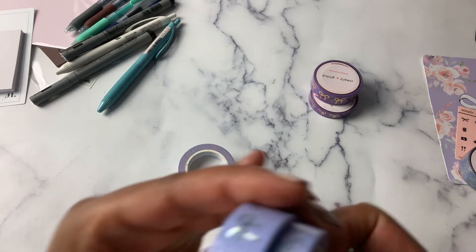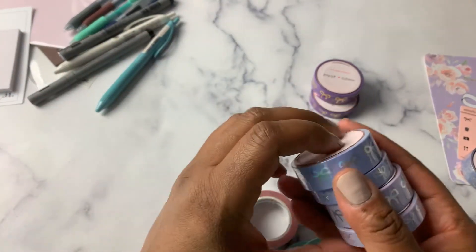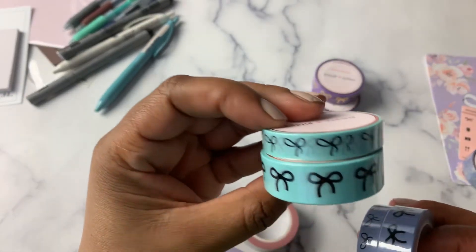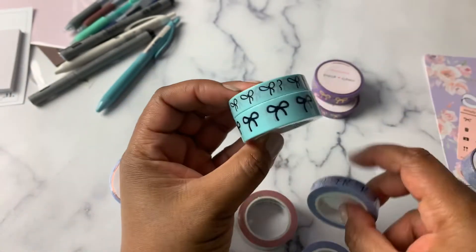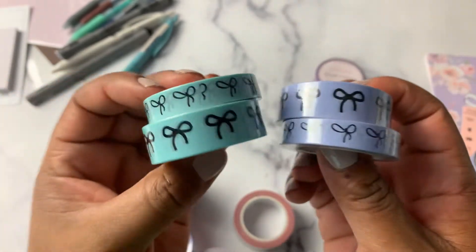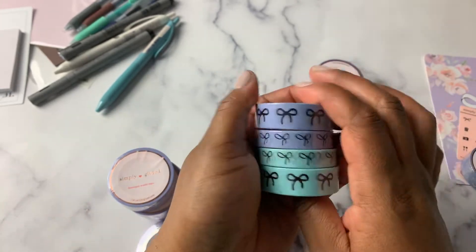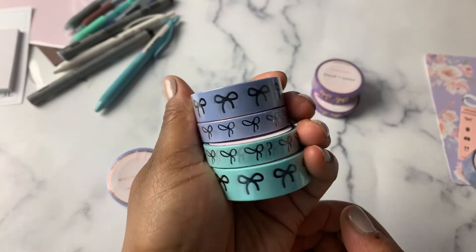I'm going to get the noisemaker out of the way. So this is — Marshmallow Mint, and it has a black bow. And Princess Purple, which also has a black bow. I did not get the pink one; I feel like I have enough pink. Washi in pink is not by any means my favorite color. So I grabbed the purple and the mint: Princess Purple and Marshmallow Mint.